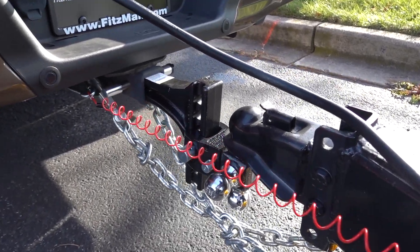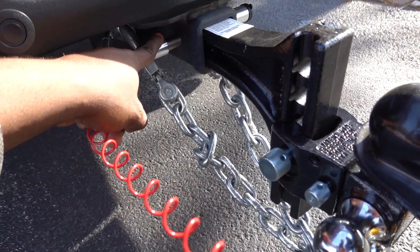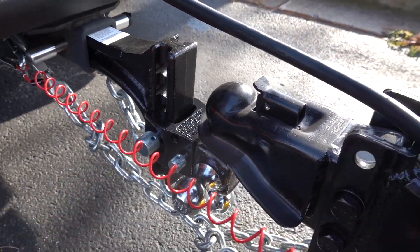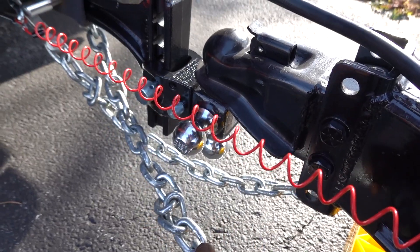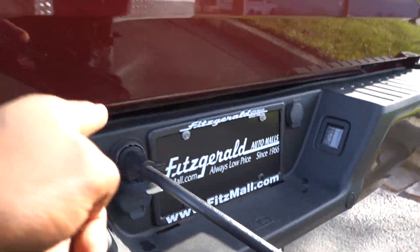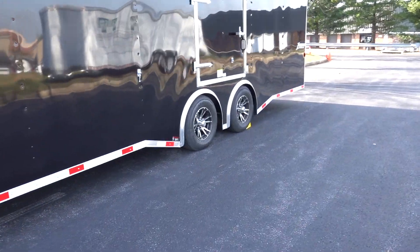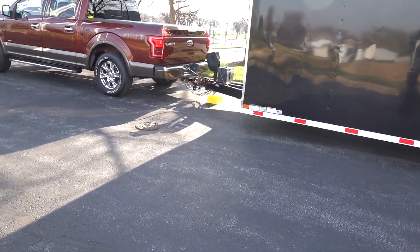I've already checked to make sure the pin lock is locked in the receiver. All pins are checked on the hitch. I've locked the coupler onto the ball, crossed my chains and they're connected, the breakaway switch is there, and the 7-pin connector is hooked up. Whenever I hook up a trailer I always have chocks in the back just to make sure nothing bad happens.